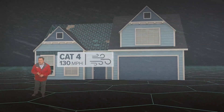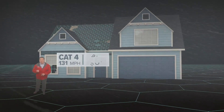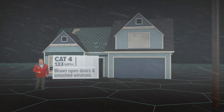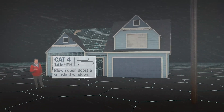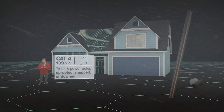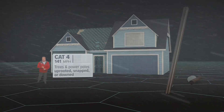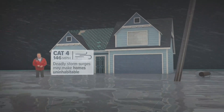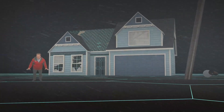At 130 miles an hour, you're at a Category 4 storm, like Hurricane Maria in Puerto Rico, or even Betsy in 1965. Blown open doors and smashed windows can lead to even newer homes failing. Most trees and power poles will be uprooted, snapped, or down. And even if your home survives, the deadly storm surge can make it uninhabitable.